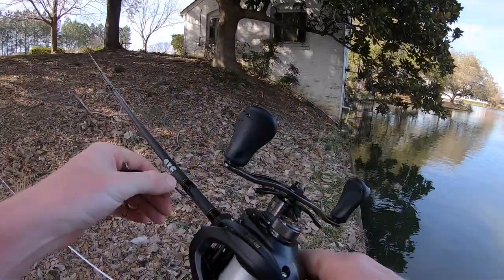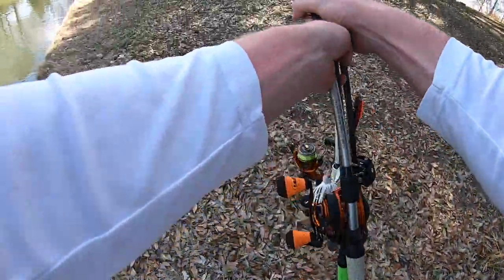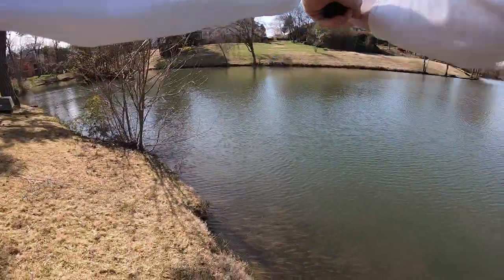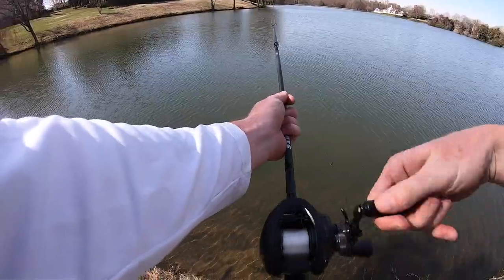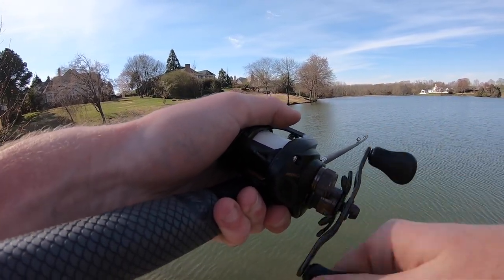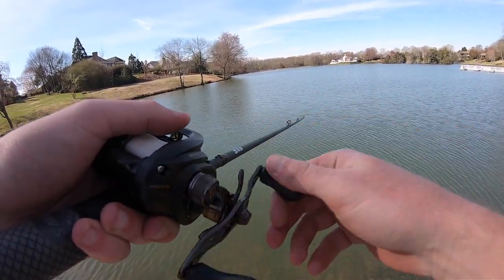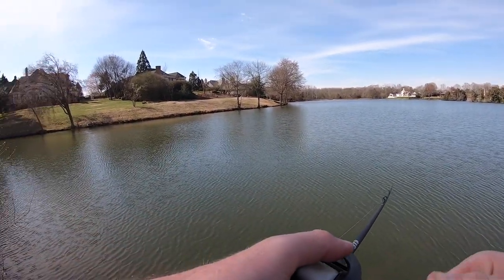Time to move around the pond. Made it over here — let's get cracking. Line wrapped around the tip, that could have been a lot worse. Let's zing it out there and see if we can find some more in this cove. This cove has a much more gradual entry as far as adjacent deep water goes, so I'm not sure if they'll be pushed up in here, but we're going to give it a try.